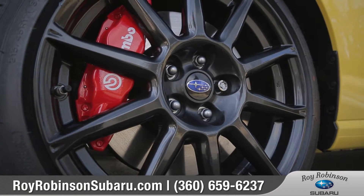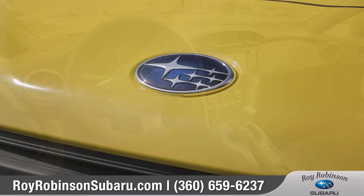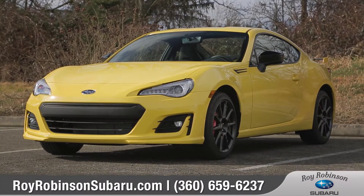Built for ultra-quick responsiveness, the BRZ is uniquely designed with the heart of a Subaru and the soul of a sports car. So come down and see us and check out the 2017 Subaru BRZ.